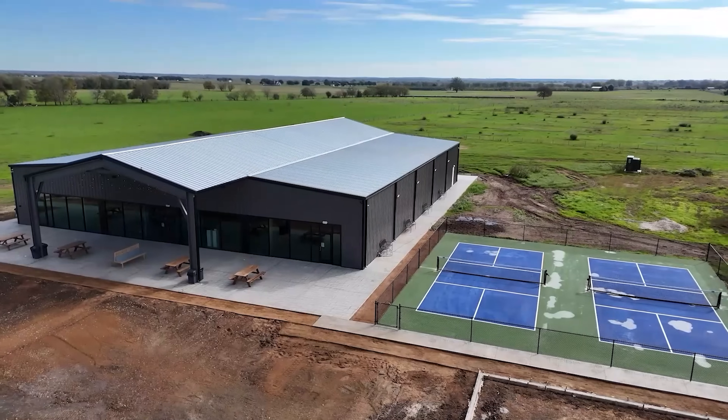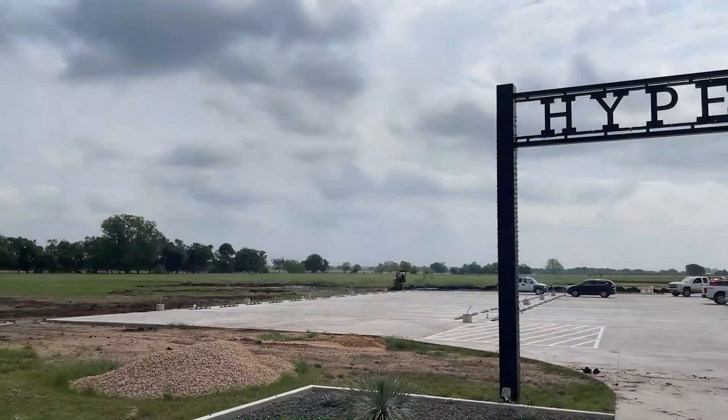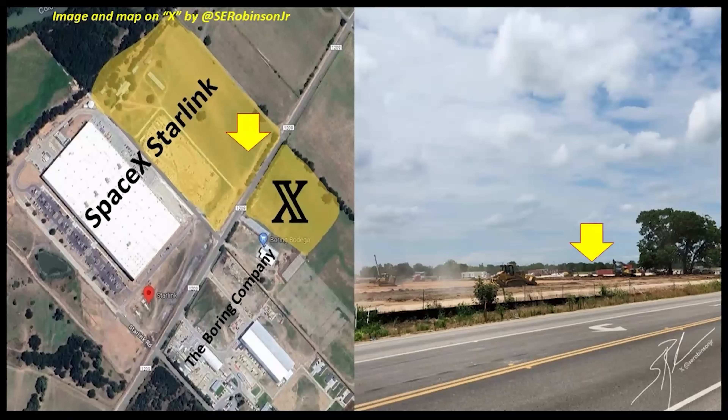I also learned that a new business unrelated to the Boring Company is going to be setting up an office space very close to the Hyperloop Plaza location. And some of these views here will give you an idea where that will be. Back when I made that video, I could not reveal what was going on. But now we know that both SpaceX is expanding the Starlink facility and also X is moving into this location. Here's some recent images and a map from S.E. Robinson Jr. from X.